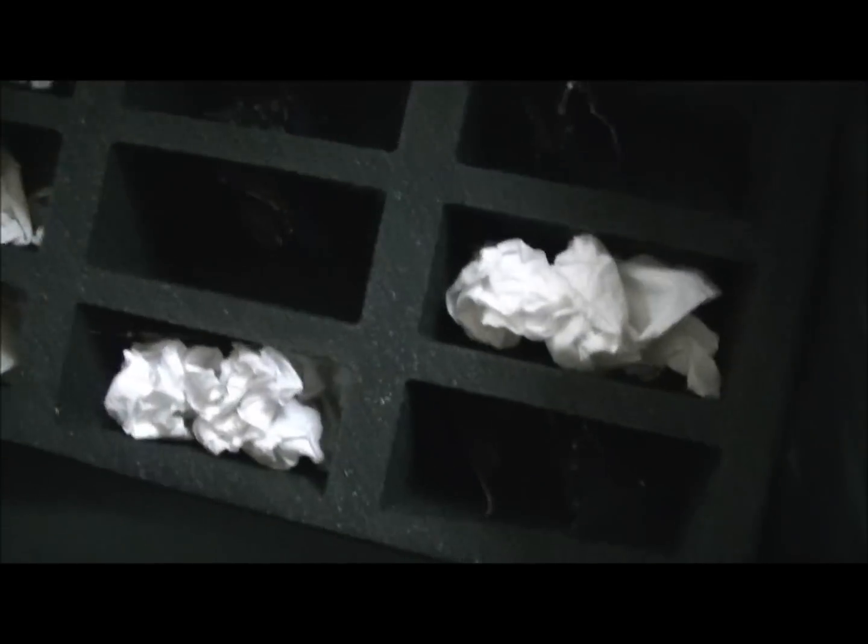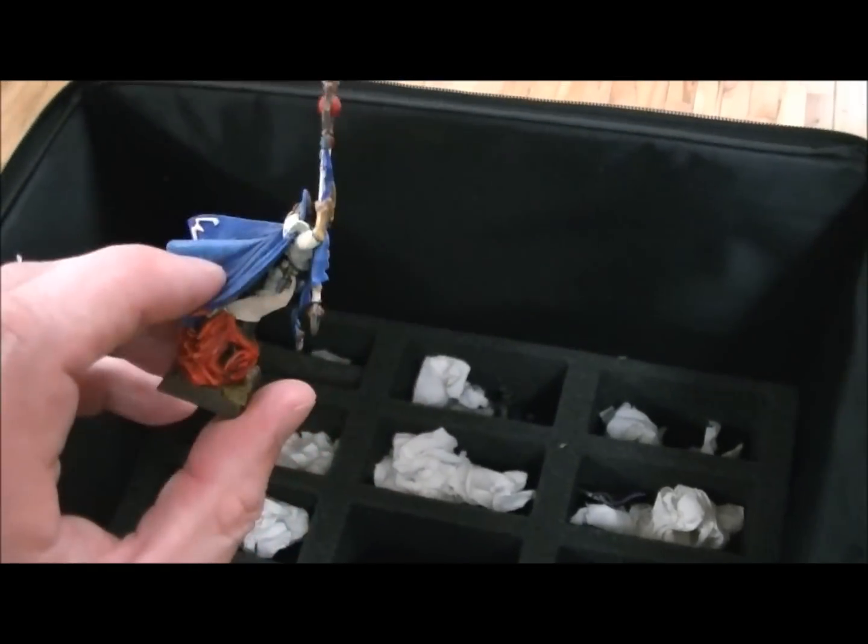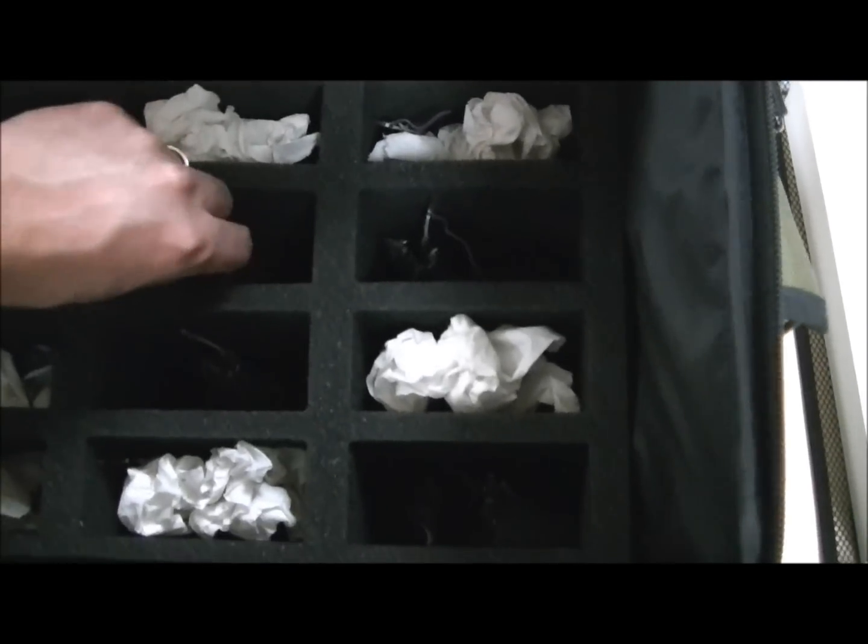Down here quite frankly I don't know what all of this is - it's probably just a lot of miscellaneous stuff. Looks like a lot of Dragon Princes. Here's a wizard - isn't that lovely? And these Dragon Princes.